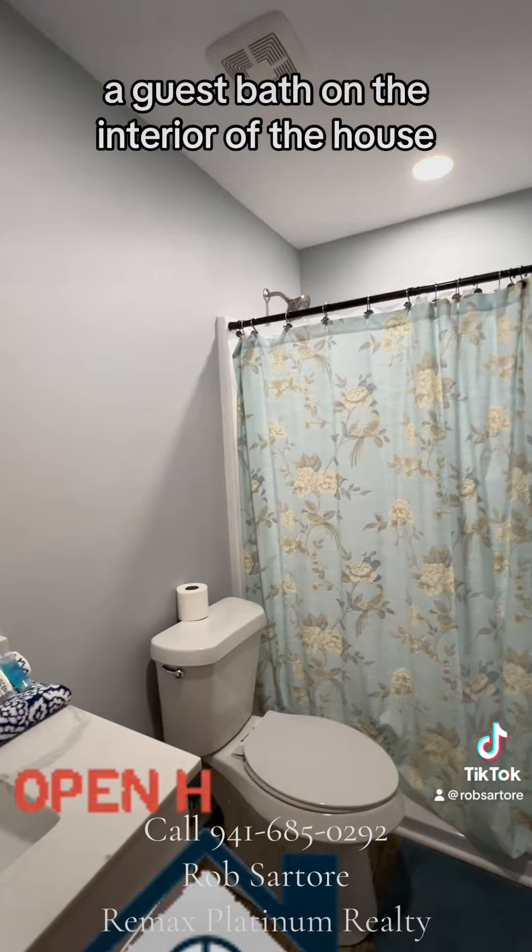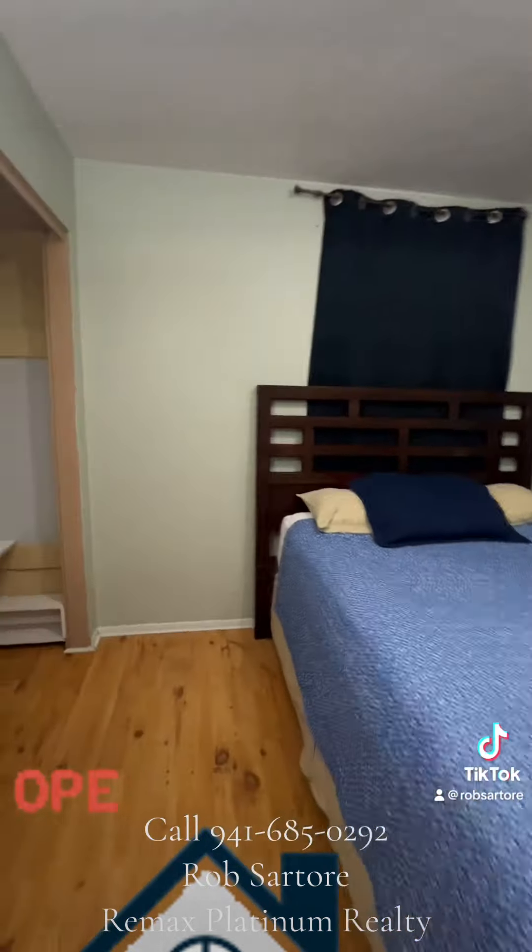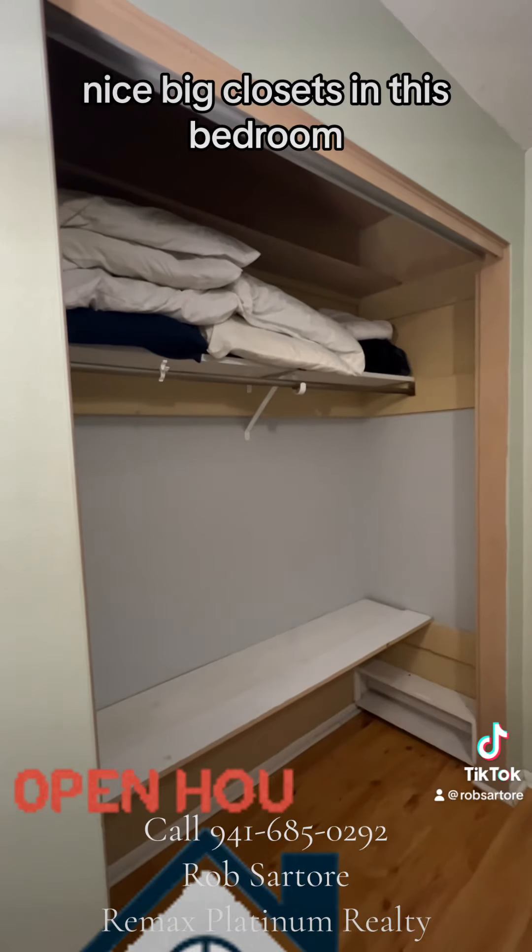Best bath on the interior of the house. Nice big closets in this bedroom.